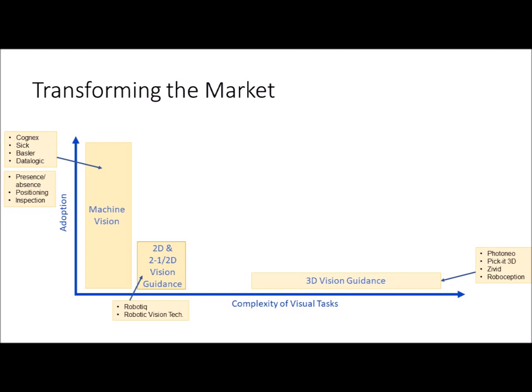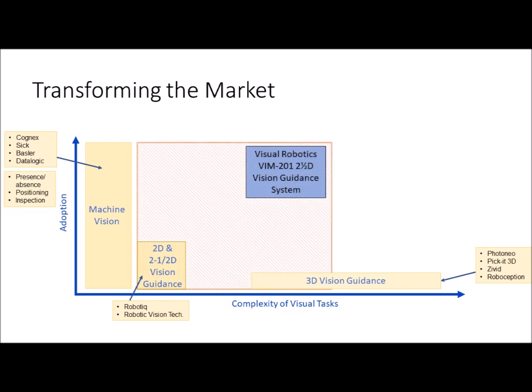There are a number of relatively recent entrants in the 3D space, including Pickit 3D, Photoneo, and Zivid. Their systems can demonstrate impressive detection of complex objects, but they're quite expensive, often very slow, and require monster processing resources for their huge images and point clouds. Visual Robotics upsets the entire paradigm by offering fast robot guidance not only for 2D applications but also for many 3D tasks.